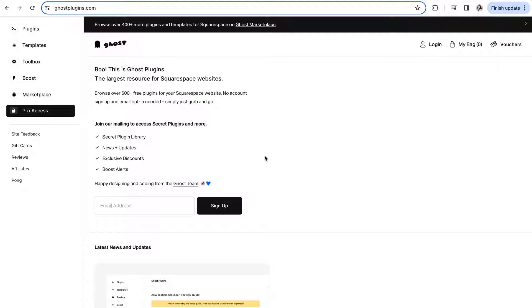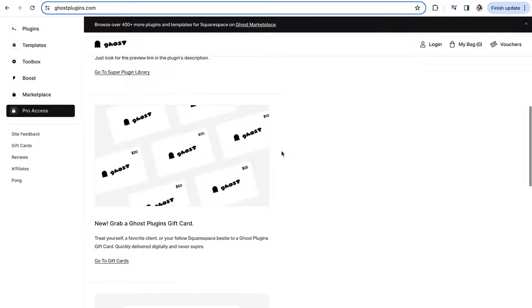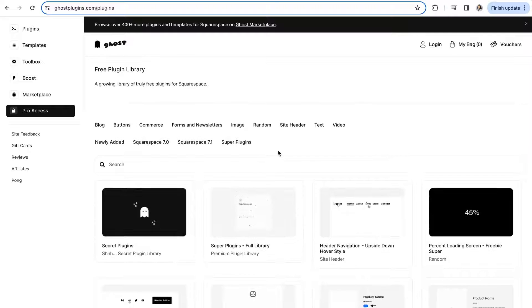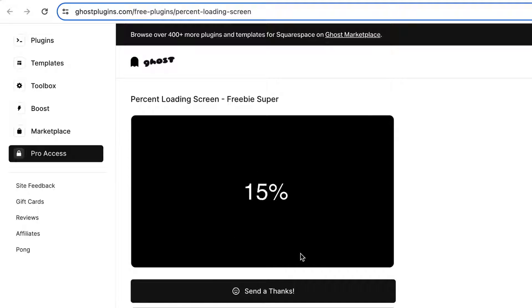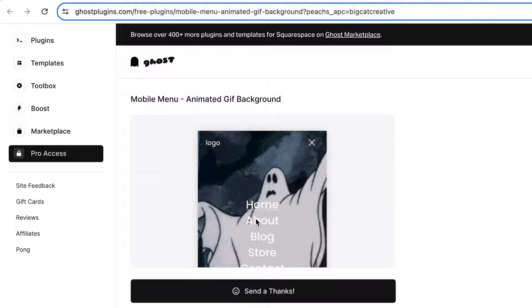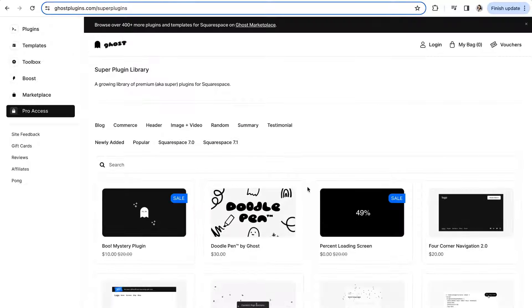Next up is Ghost Plugins, which has both free and paid plugins available. Their plugins are super high quality and will boost the look and user experience on any Squarespace website. If you need support, their team will get back to you within 24 to 48 hours of submitting a ticket. Their free library currently has 154 different free plugins. Some of our favorites include the Percent Loading Screen — a fun loading screen animation where the percentage counts up as the page loads — the Image Block Tilt Hover plugin for a fun tilt animation on hover, and the Mobile Menu Animated GIF Background, which lets you add an animated GIF to the mobile menu background.